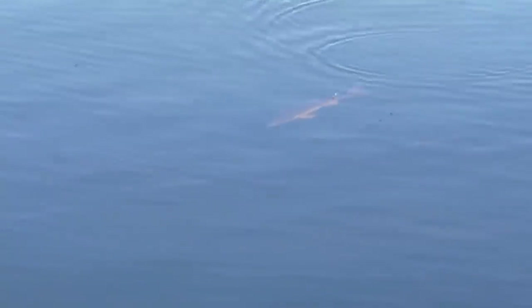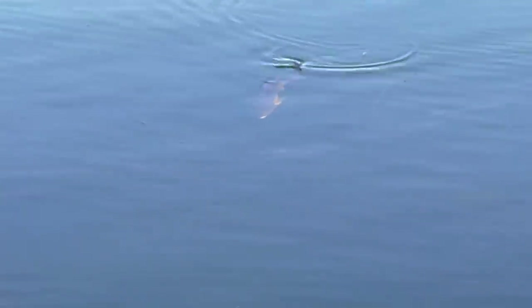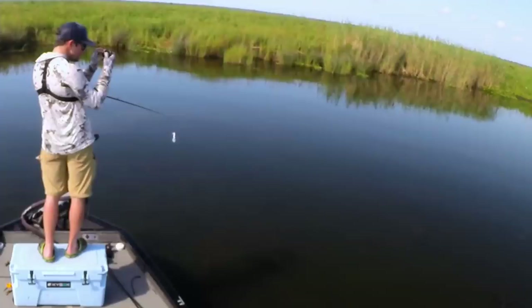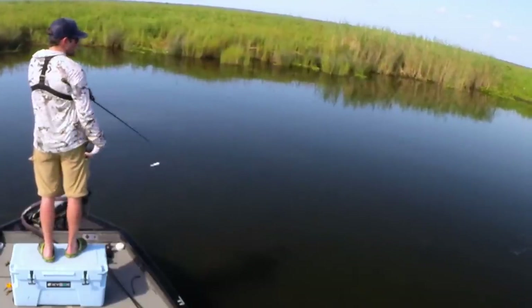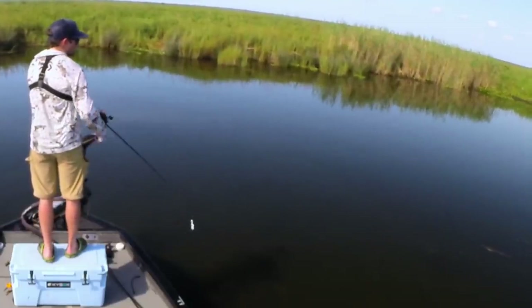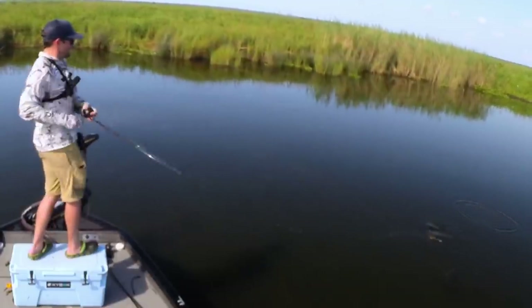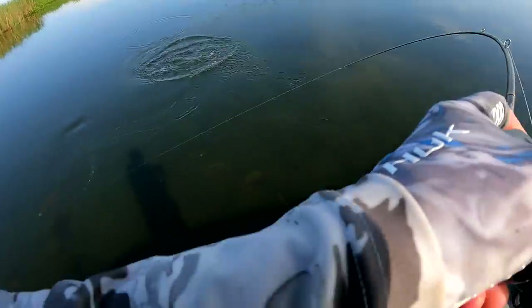There he is right there, just lazily swimming along, coming towards the boat. Coming towards me — hey buddy, hey redfish, I'm gonna catch you. That was awesome.